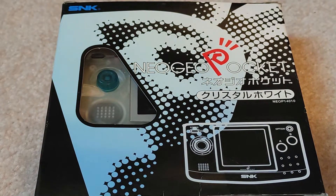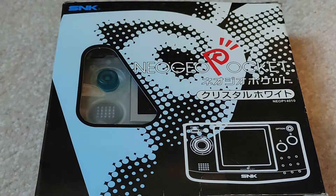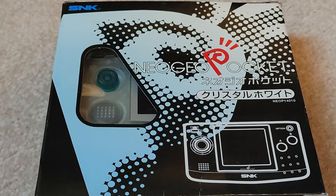Welcome to another episode of 'Will It Work?' Today we have the Neo Geo Pocket. The Neo Geo Pocket was out around the same time as the Game Boy Pocket — not the Game Boy Color, the Game Boy Pocket. Nintendo released the Game Boy Color shortly after the Pocket was released, because the Pocket was still just playing original Game Boy games.